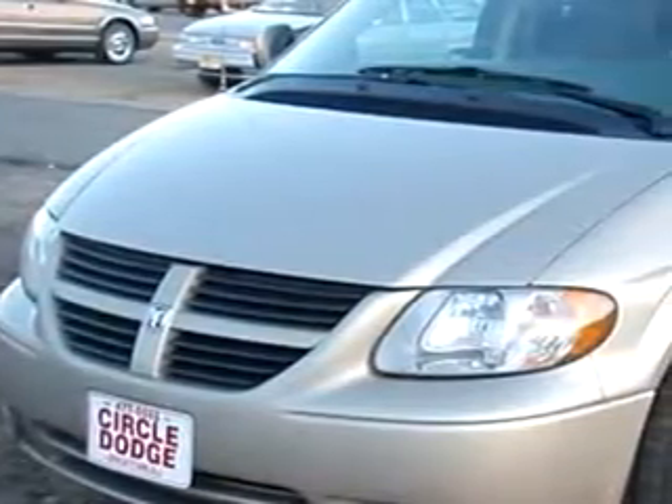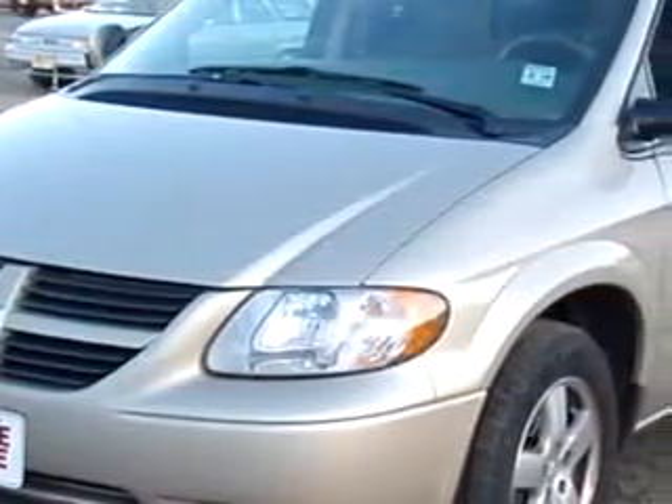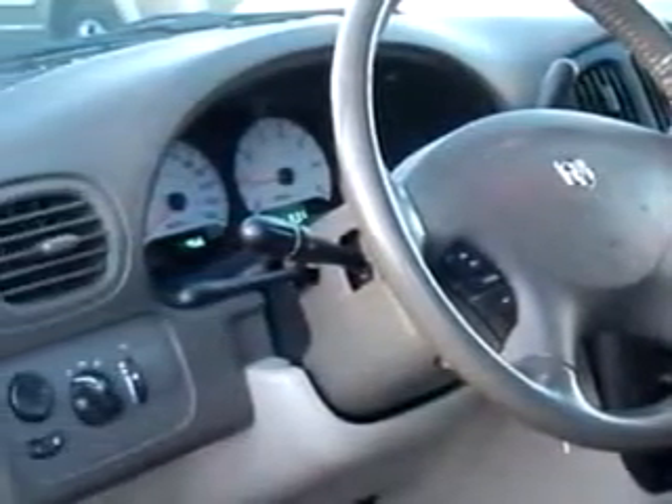Circle Dodge knows you want more than just a car. You have a purpose for your vehicle. Check out this gold 06 Dodge Grand Caravan SXT, equipped with a six-cylinder engine and an automatic transmission with 73,956 miles.